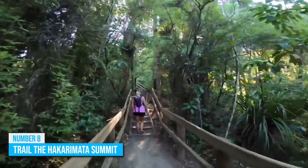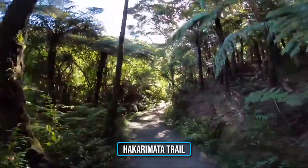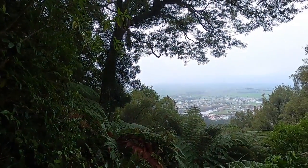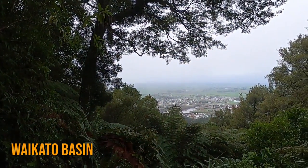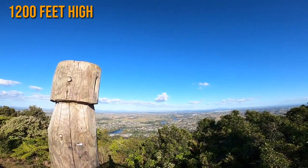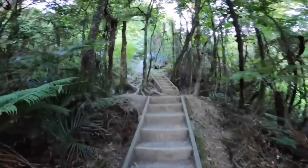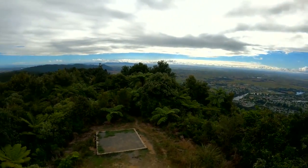Number 8: Trail the Hakaramata Summit. If you're in the mood for some adventure, the Hakaramata Trail will give you a heavy dose that will beat your imagination. This trail will take you through some of the most breathtaking views across the Waikato Basin, and the ultimate view of all is at the top of its 1,200-feet-high summit. However, it's very important to be in the right gear as you climb this trail, as it can get a bit rough in some areas.